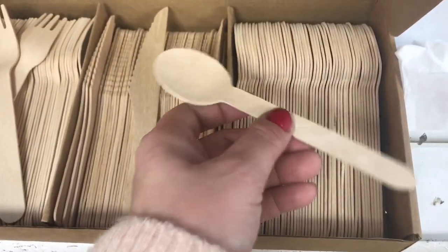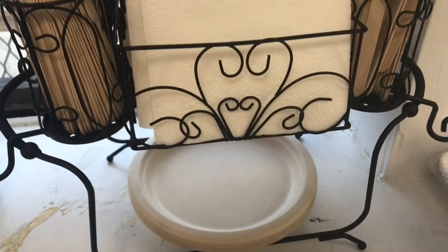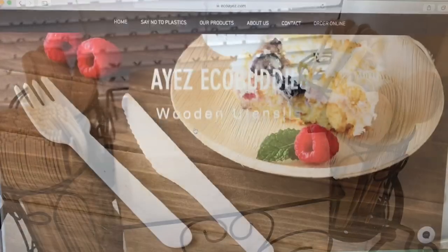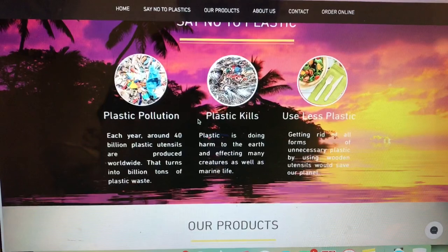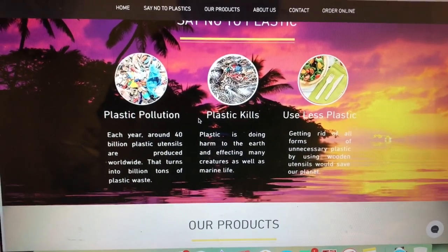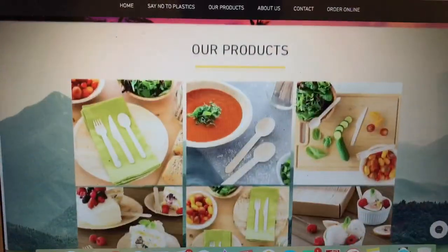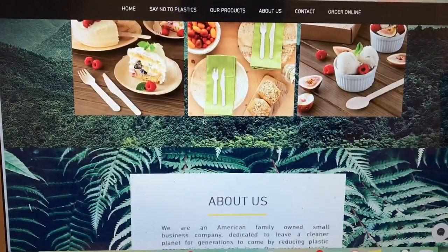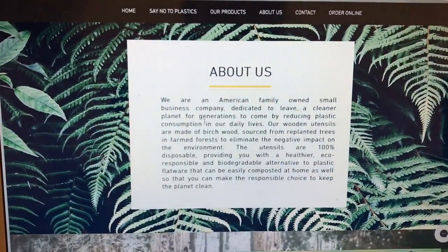It's a great way to save our planet, because plastic can be really harmful for our world and our marine animals. I have been researching it with my daughter because she has been learning a lot about it as well. This is their website here, and I will be leaving their links down below to their Amazon shop along with some coupon codes.